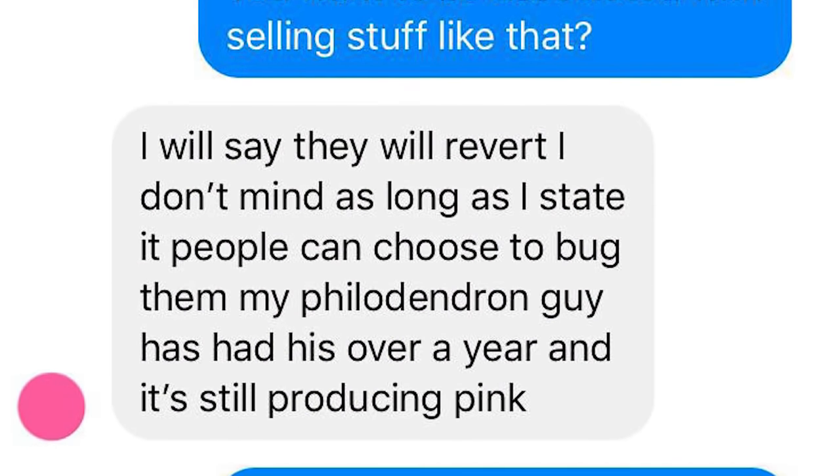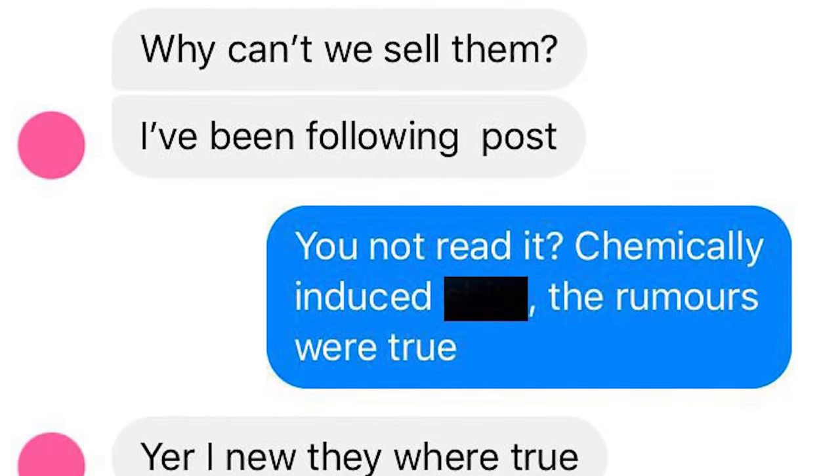That conversation raises the most questions because it's two sellers talking behind closed doors. Seller number five — the one on the left — acknowledges it is wrong to sell these plants without a disclaimer, but doesn't think maintaining the insane price tag is wrong. They're essentially saying: I'll put this plant out at this price, the disclaimer is there, it's up to you. One important thing to point out: at the start of that conversation, seller number five did not have a disclaimer on their website and only added one when prompted. They also admitted to knowing the rumours were true before selling. From seller number six's point of view, it's more about reputation — are people going to trust you and buy from you again if they know you're selling these plants?